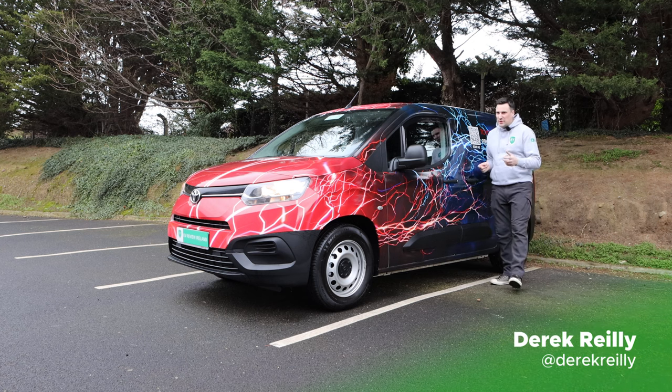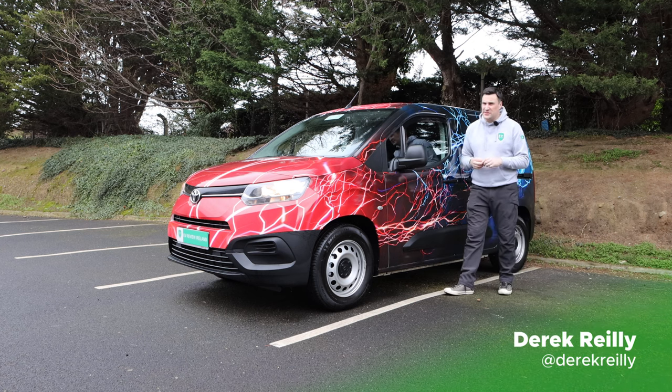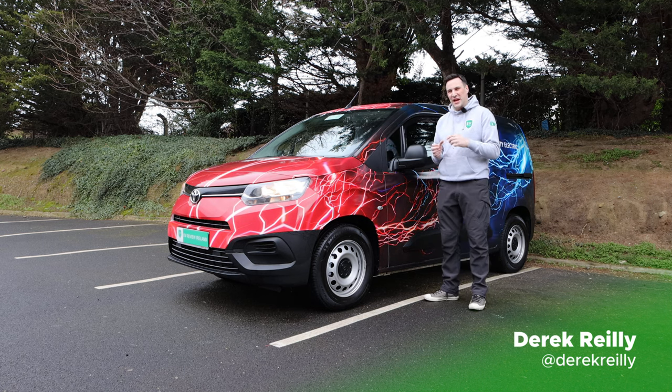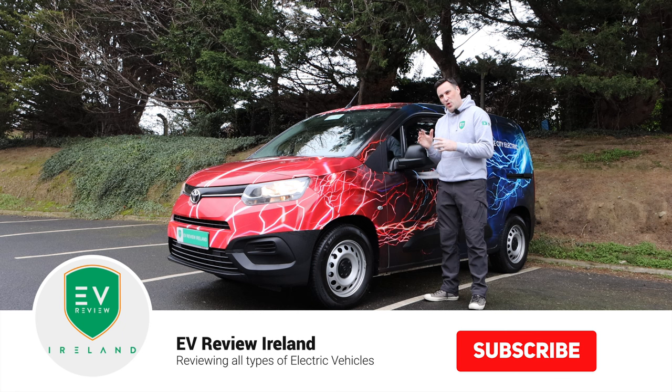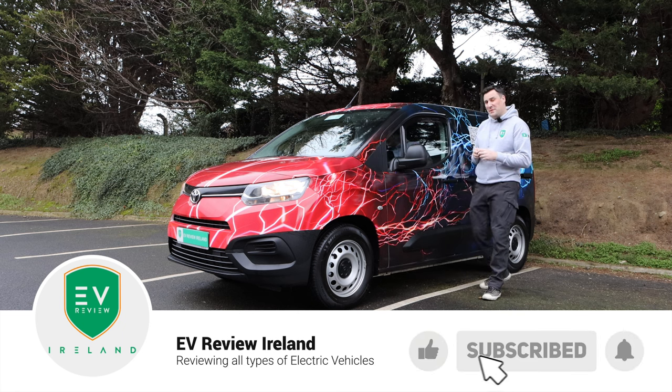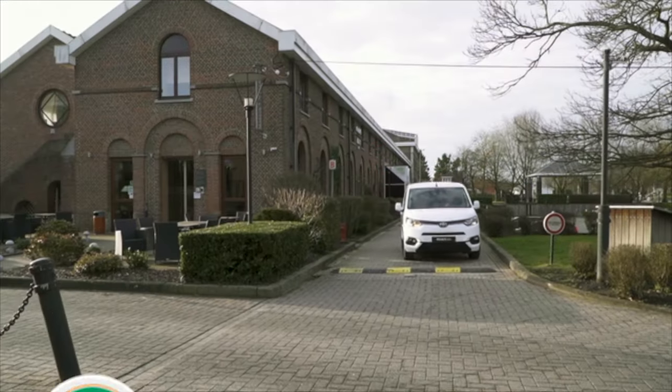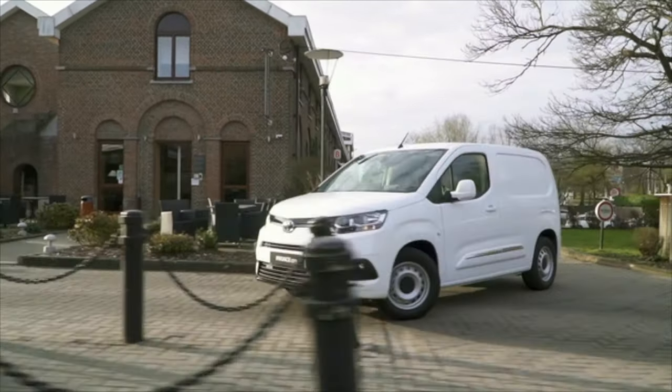So you're driving a small van and thinking about going electric — this video might be of interest to you. If you're a Toyota brand loyalist changing from your diesel Pro-Ace City to something electric, this is the video for you. Keep watching — we're going to go through all the specs, the features inside and outside, and then take it for a drive.